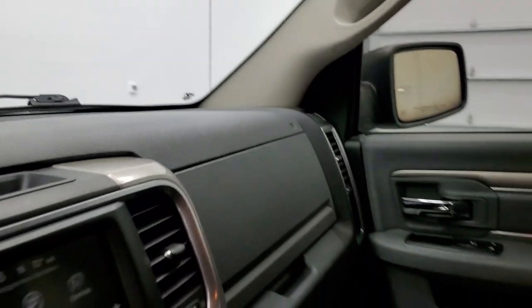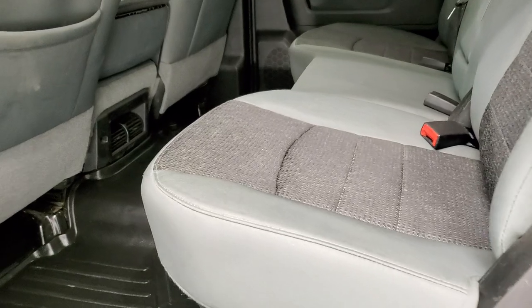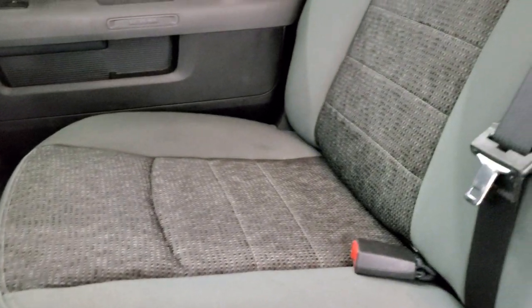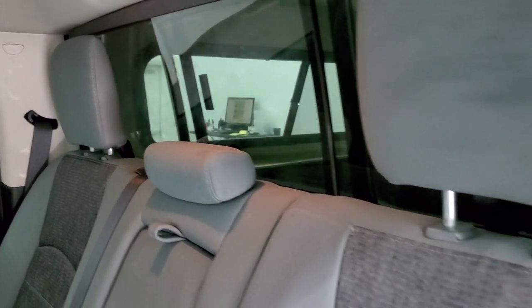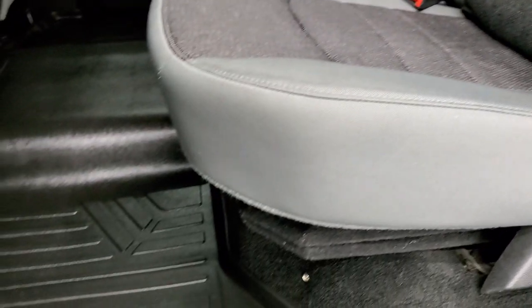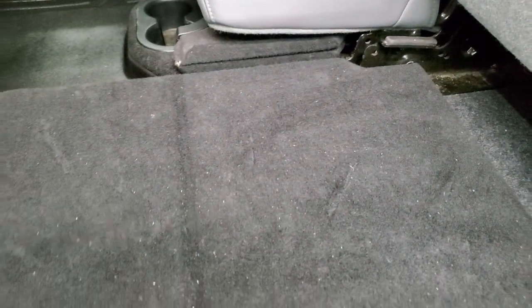We'll take a quick look at the back seats and then start it up and take a look under the hood. Back seats are just as clean as the front seats — no rips or tears back here. It does have the latch child safety system for car seats. Those seats are in nice shape with no rips or tears, and you get a max liner all weather floor mat back here as well. These seats fold up for extra storage and you do have a load floor back here, which is nice.